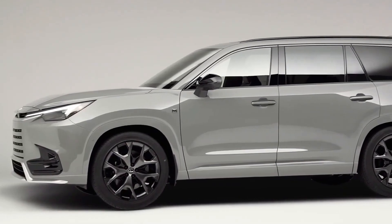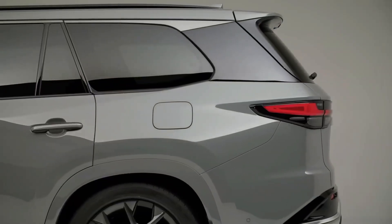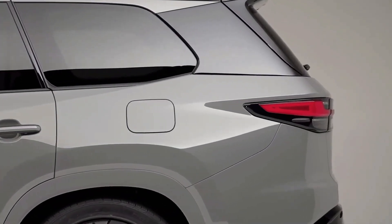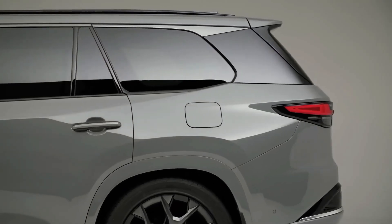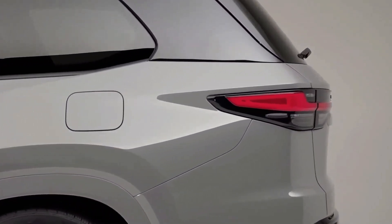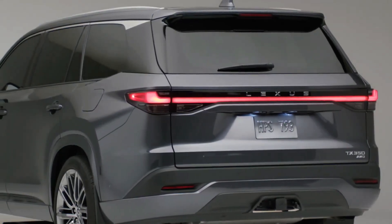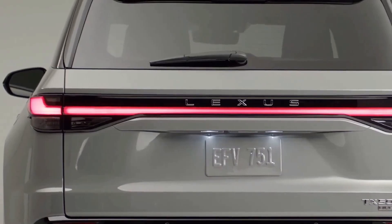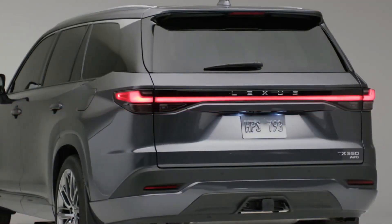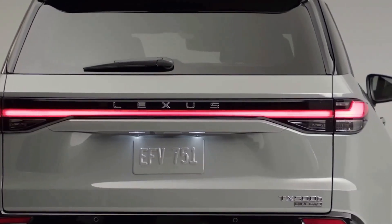Available models include the TX350, the TX500H Hybrid, and the TX550H Plus Plug-In Hybrid. Lexus is finally ready to offer a legitimate three-row luxury crossover in the US. The 2024 Lexus TX is a new model that's larger than the two-row RX and is now the biggest SUV Lexus offers, other than the truck-based LX600 flagship.